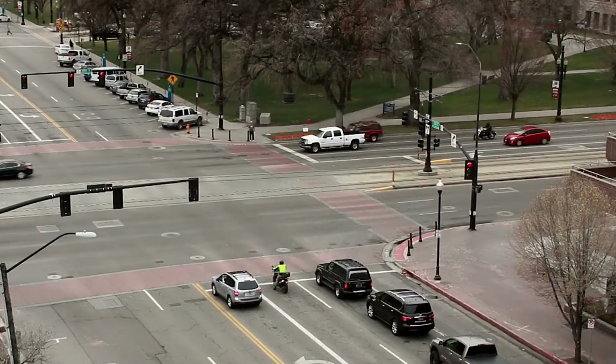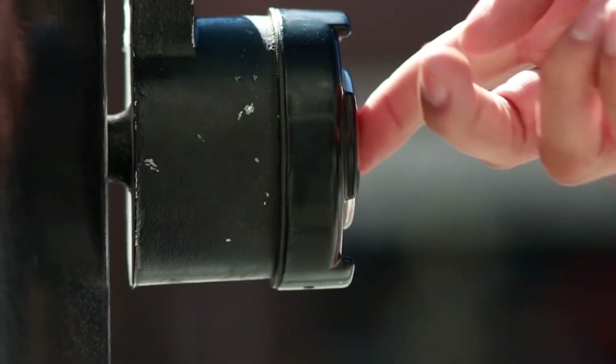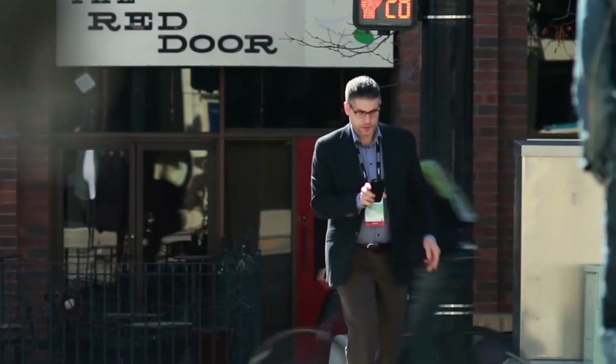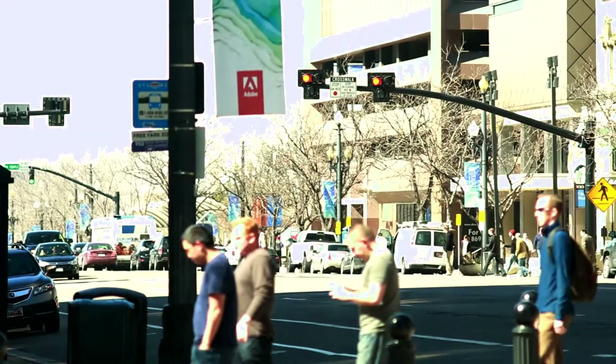My name is Dan Bergenthal. I work for the Salt Lake City Transportation Division. We are standing on 2nd South by the Capitol Theater, which is about 50 West. The HAWK signal here was placed here because of the amount of pedestrian traffic we have here, crossing to the Capitol Theater mostly.